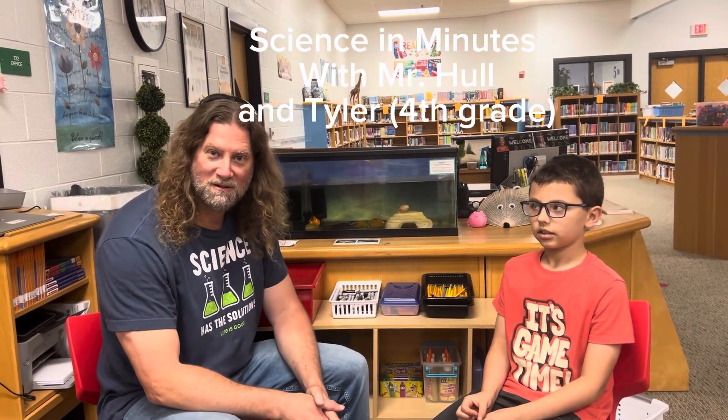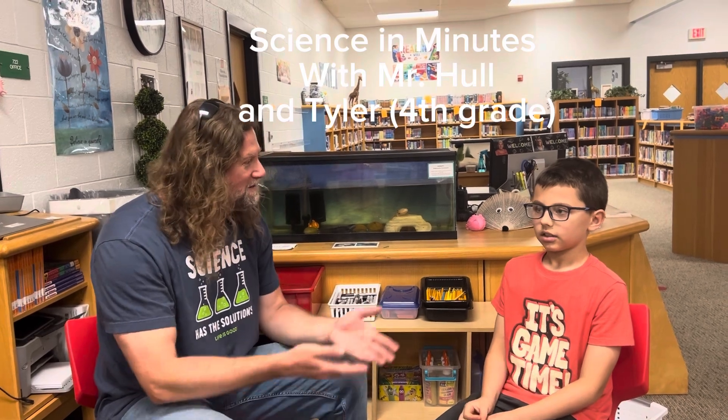Hello, welcome to another Science in Minutes. I'm science teacher Mr. Hall, and today I have a special guest. This is Tyler.